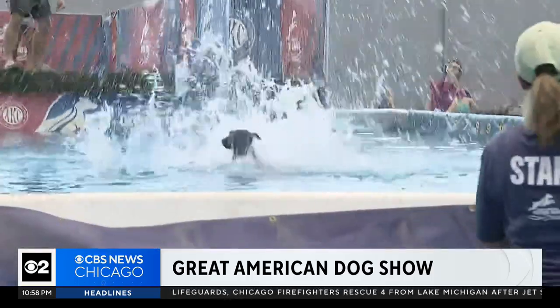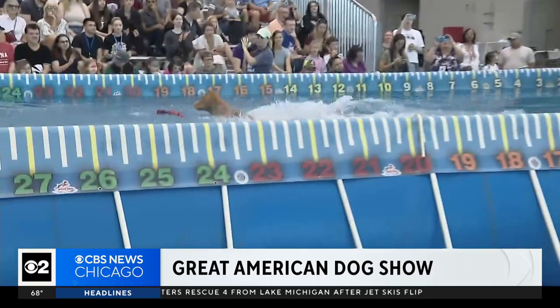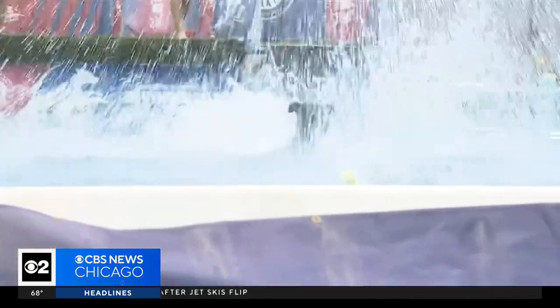The competition may be cute, but it's also fierce, as some of these top dogs take over McCormick Place with a splash. Asal Rezai, CBS 2 News.